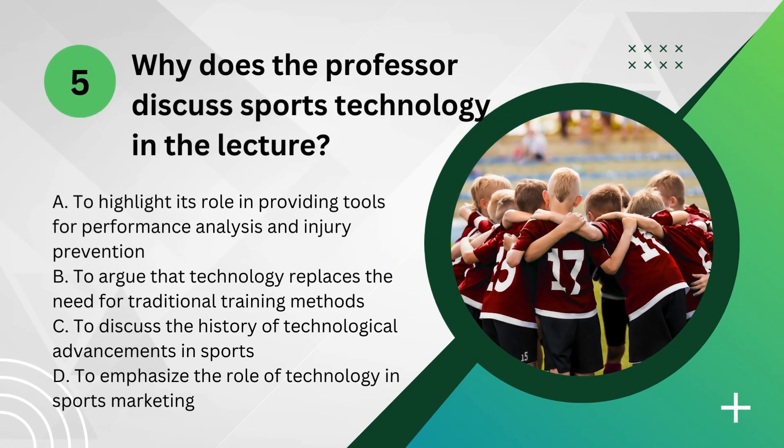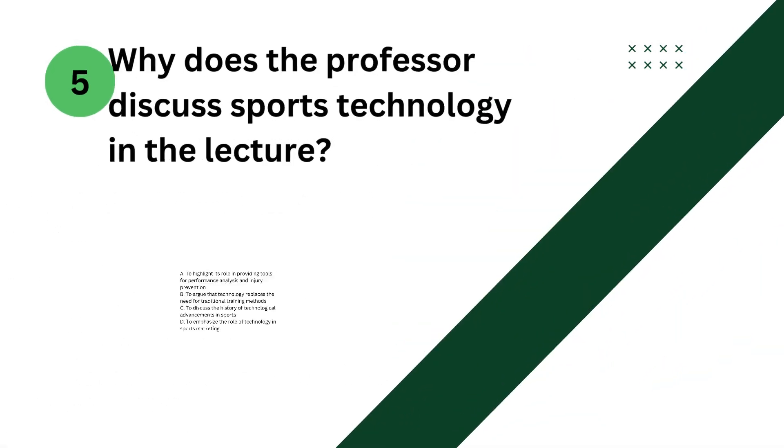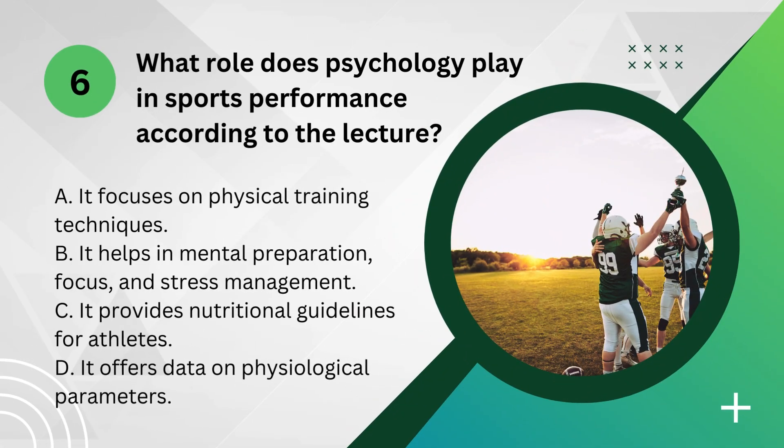Question 5: Why does the professor discuss sports technology in the lecture? Question 6: What role does psychology play in sports performance according to the lecture?